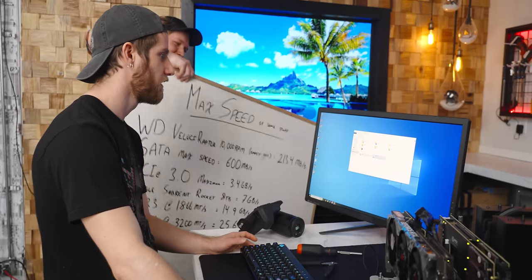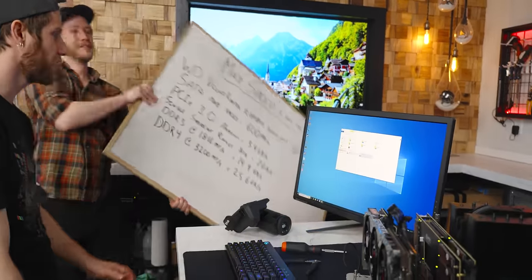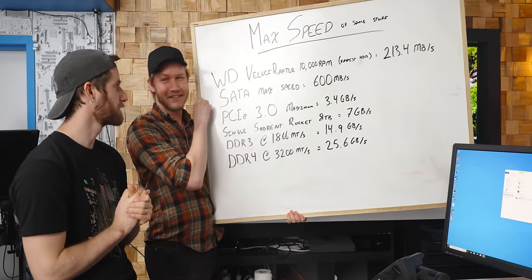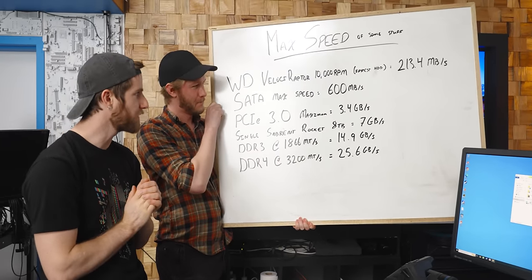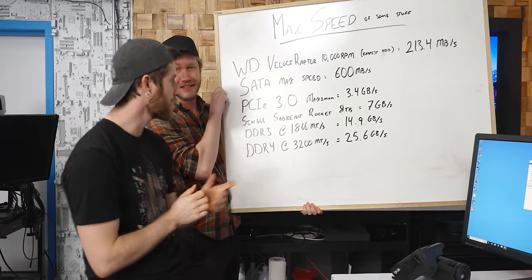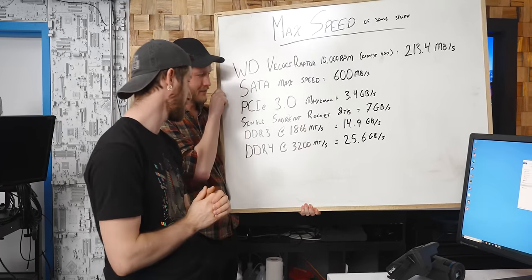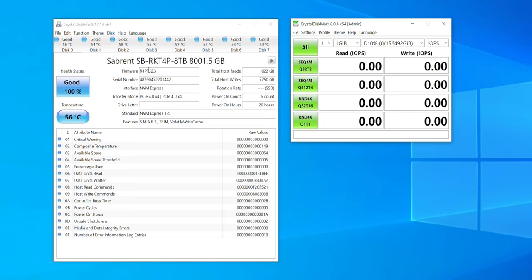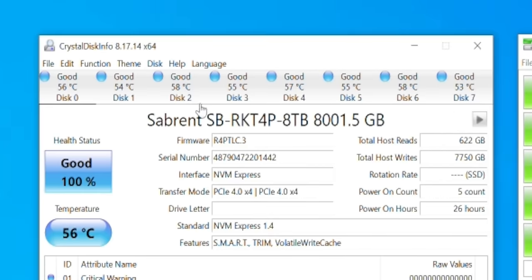Have you actually run Windows RAID 0 in a system before? Sort of — I ran multiple RAID cards doing hardware RAID 5, and then RAID 0'd them in Windows. Now, here's the maximum speed of some reference points: SATA is 600 MB/s, PCIe 3.0 is 3.4 GB/s, a single one of these drives does 7 GB/s, and DDR4 does 25.6 GB/s. These drives are already getting toasty and I haven't even done anything.